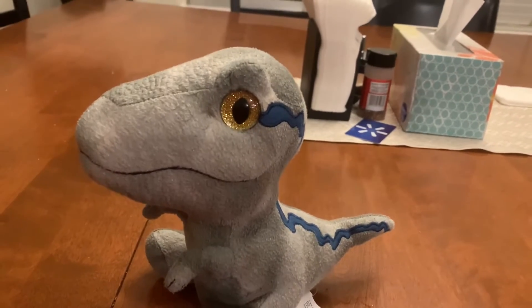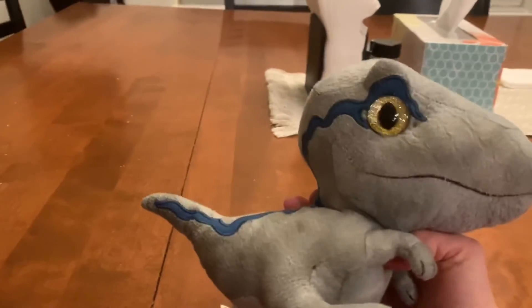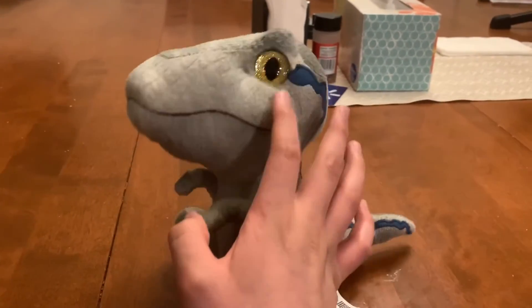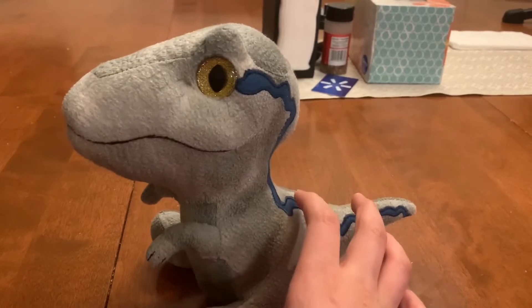What I like about Blue is one side of her head has the blue stripe going over her eye, but on the other side the stripe stops at her eye. This plush of Blue is not very sturdy.